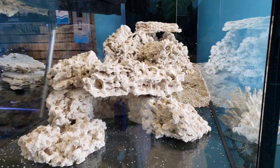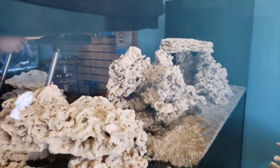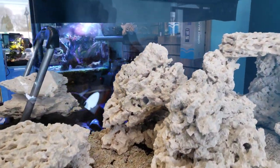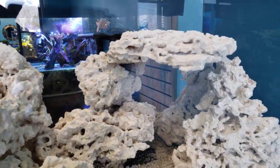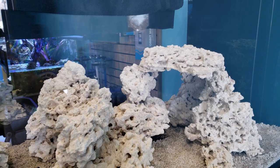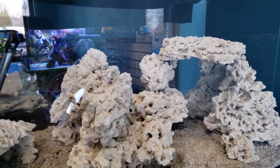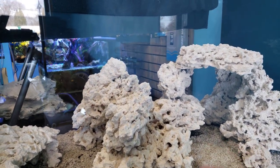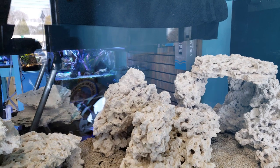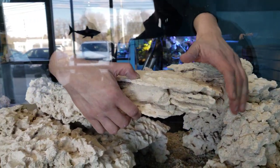Check out this awesome aquascape in the making. I love the big overhangs — there are always different non-photosynthetic corals I like to put in there. Sun corals, for example: I love getting current through a cave and then putting a nice big colony of sun corals in there and they look absolutely stunning. Let's check it out!